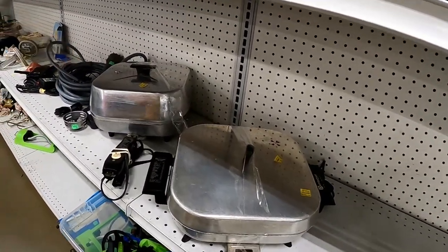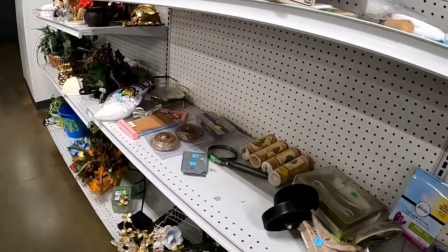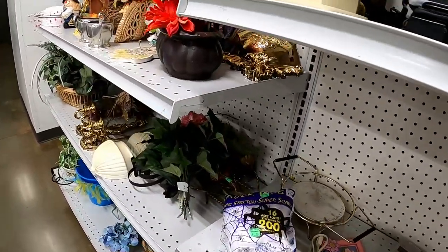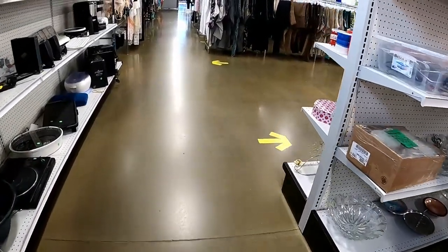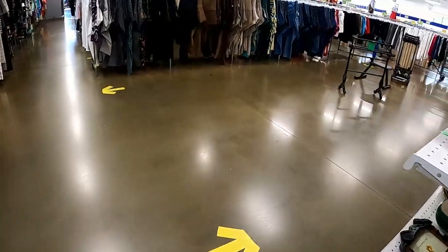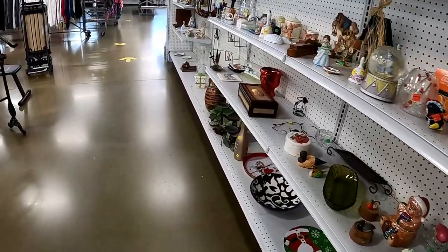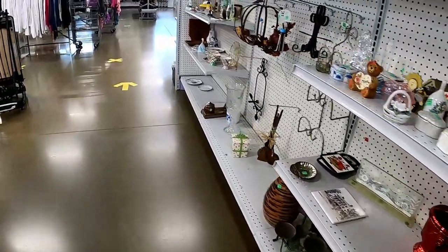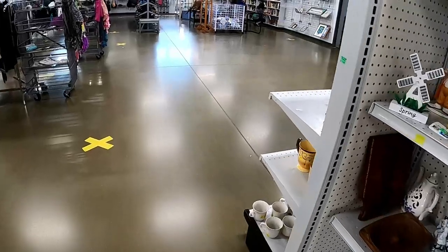If anybody needs a cooker, there are two of them right there — they're probably still there. At this point I'm just wanting to get down the aisle, but there's a lady there so I decided to walk around and once again check out stuff I've already checked. You can tell the shelves are pretty bare — it's pretty gruesome.